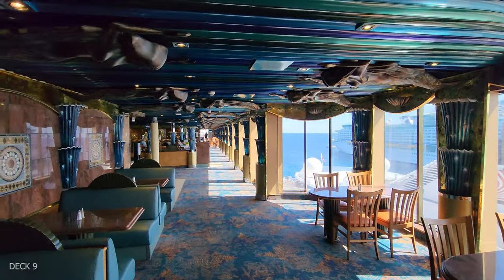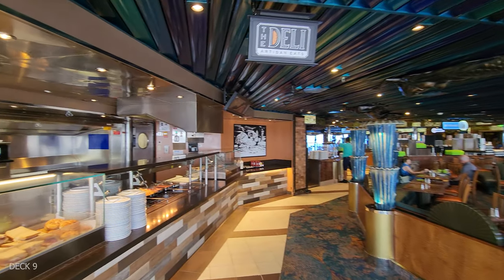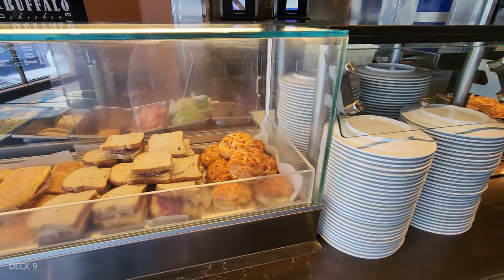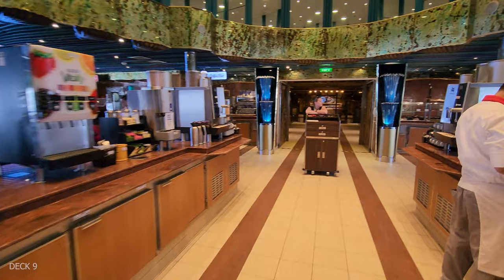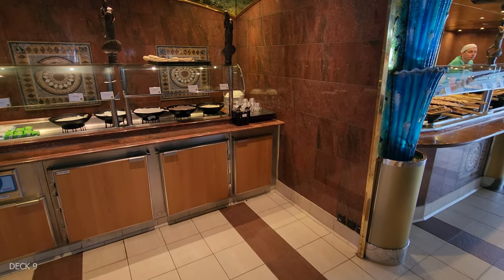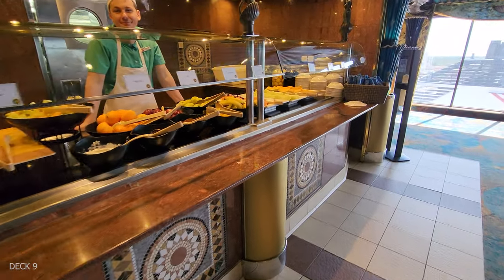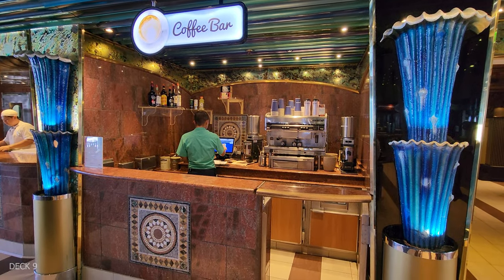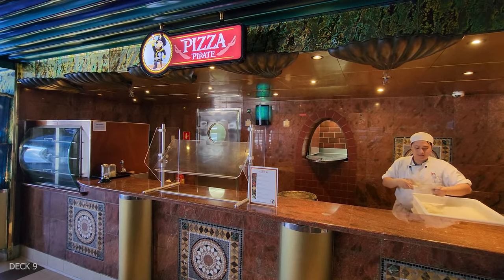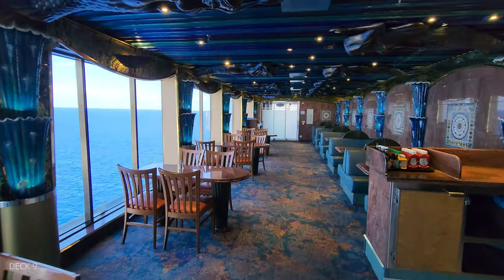We're going to head back down to deck 9 to the Mermaid Grill once more. They have a really nice deli here with pre-made sandwiches that they put in the toaster oven — very delicious and quick service. They also have a coffee shop and a pizza window. I really like the decor in here: the mermaids on the ceiling, the splashes, and the floor-to-ceiling windows. It's a really nice and comfortable place.